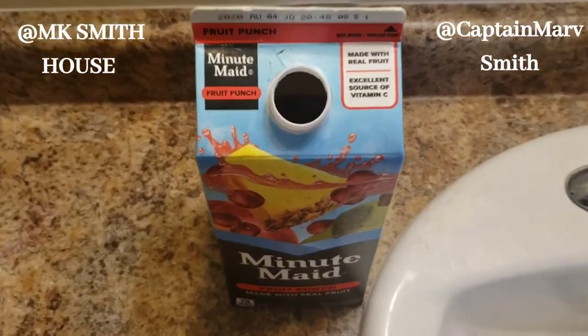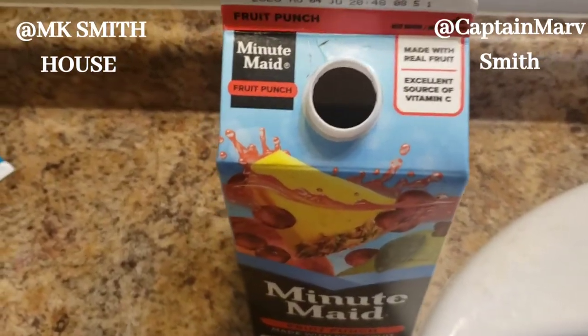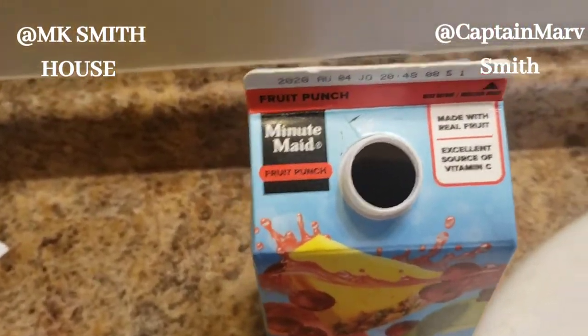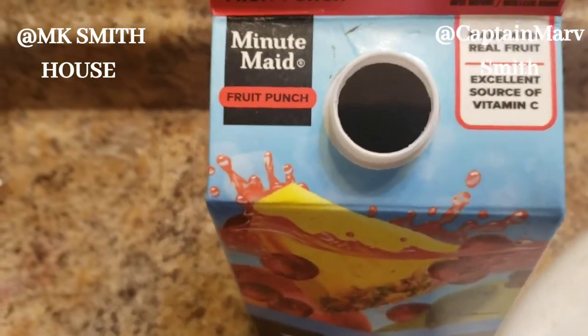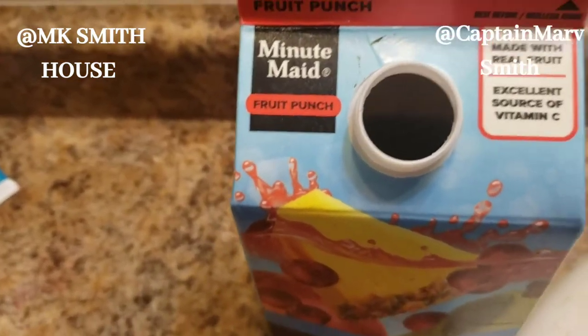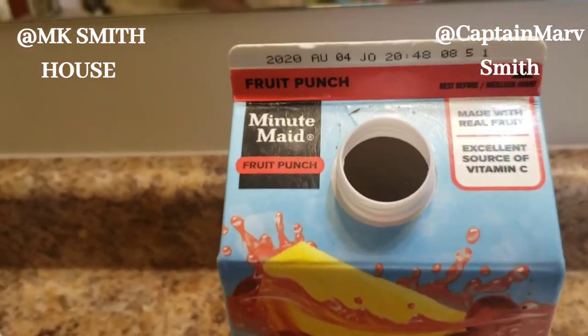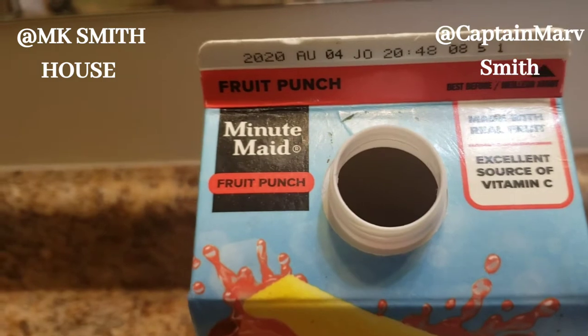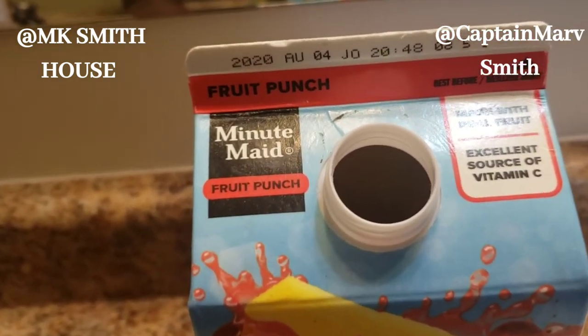Hey everybody, it's Captain Marv here. I don't usually do these videos, but I'm going to do it when I find out that something is in my drink that shouldn't be there. Today I'm looking at this Minute Maid fruit punch with an expiry date of August 4th, 2020, and it also shows the time it was made and their production code.